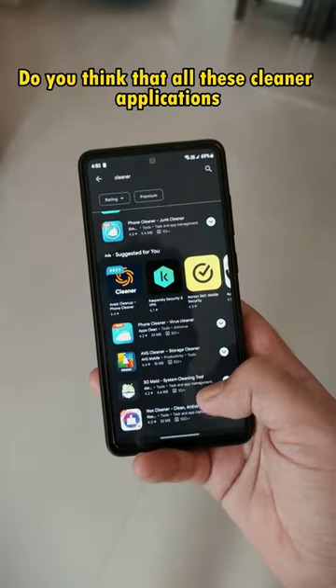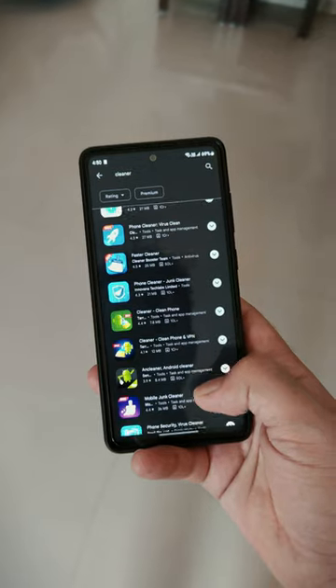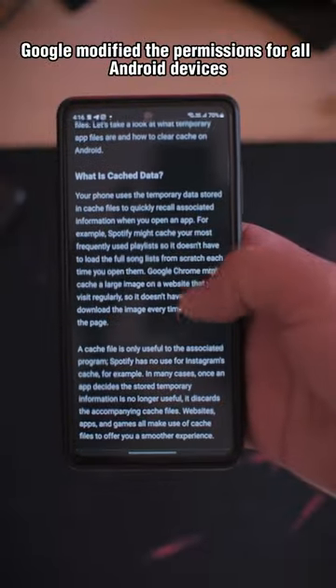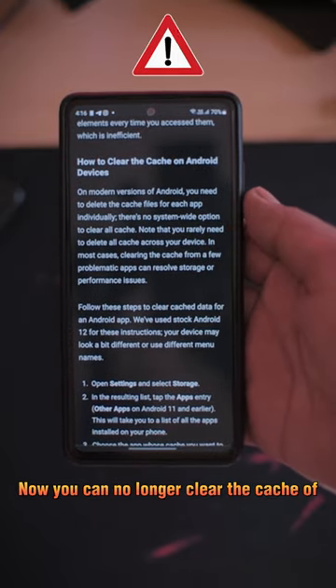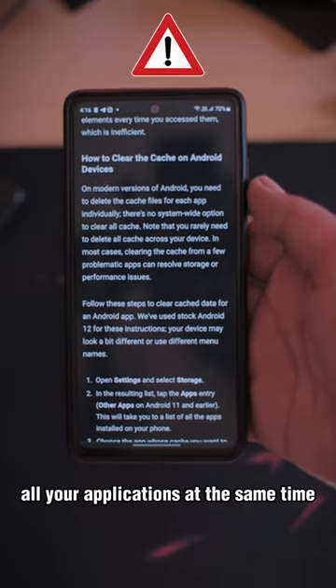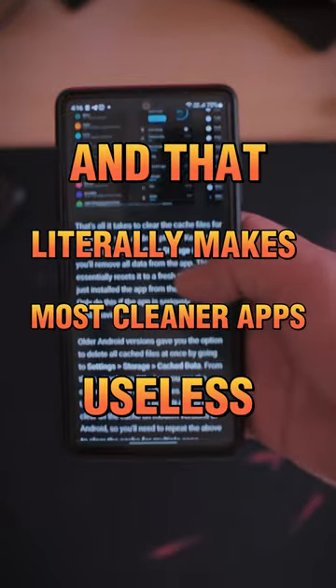Do you think that all these cleaner applications available on Google Play Store really clear the cache in your phone? I guess not. Google modified the permissions for all Android devices running on Android 6 and above. Now you can no longer clear the cache of all your applications at the same time, and that literally makes most cleaner applications useless.